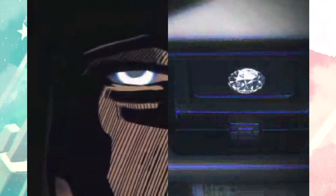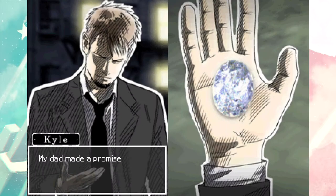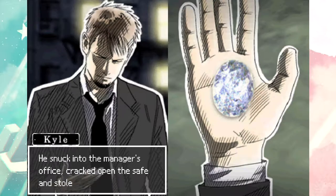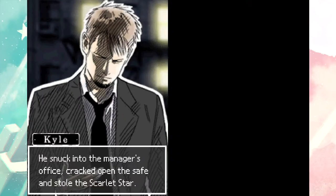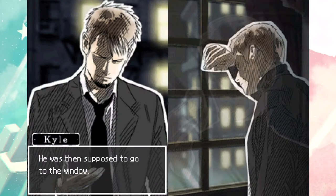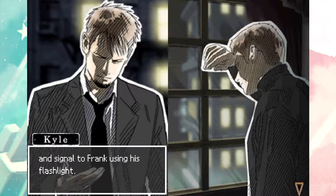Now we flash back to the cutscene from the very beginning of the game, and we know the context of it now. That's the safe deposit box that we found that was empty when we opened it. My dad made a promise with Frank to enable him to leave his shady past behind. He snuck into the manager's office, cracked open the safe, and stole the Scarlet Star. He was then supposed to go to the window - the last window he ever saw.